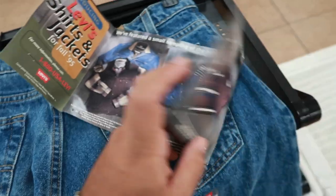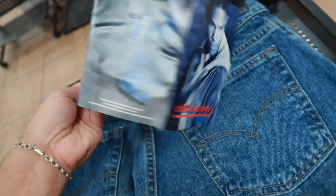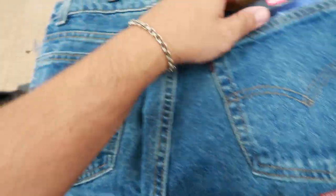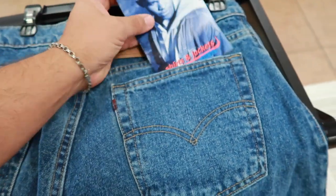That is insane that this was still in the pocket. Look at it — it's got all the classics. We feature a small sand jacket design to be the perfect complement to our famous jeans. Look at the model in the front — Levi's red tab. I mean, that's pretty cool. They want 15 bucks for this. It's the little things that you find that turn out to be the biggest.